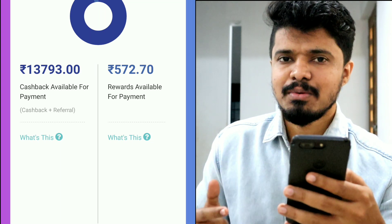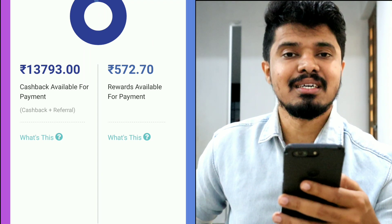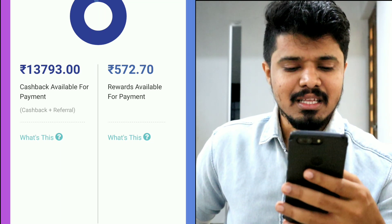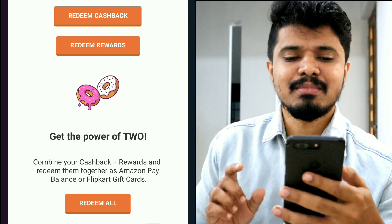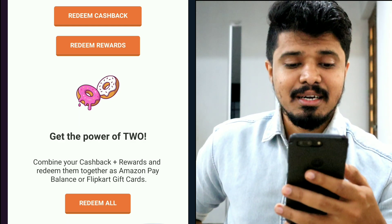You can also see the gift card for Amazon. This cashback will be real cash and transfer to your account. I already added my bank account details. Click on the transfer window. On the next page, you have options to redeem cashback, redeem rewards, and redeem all.